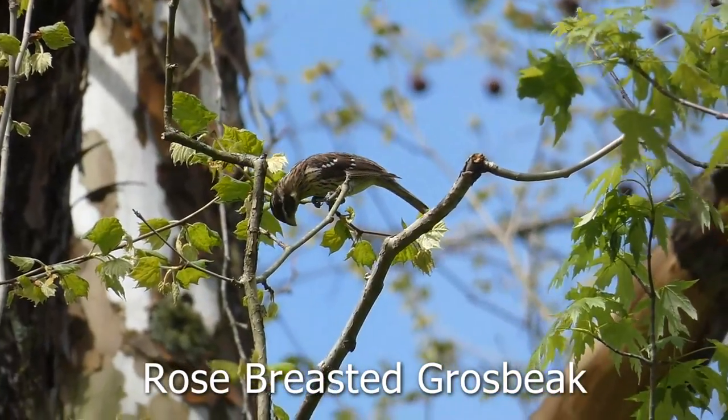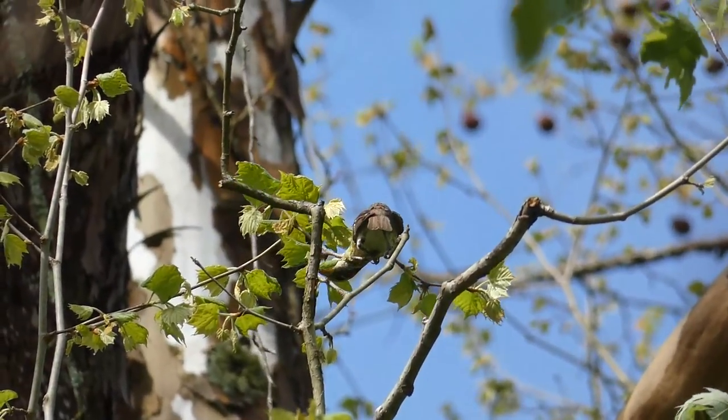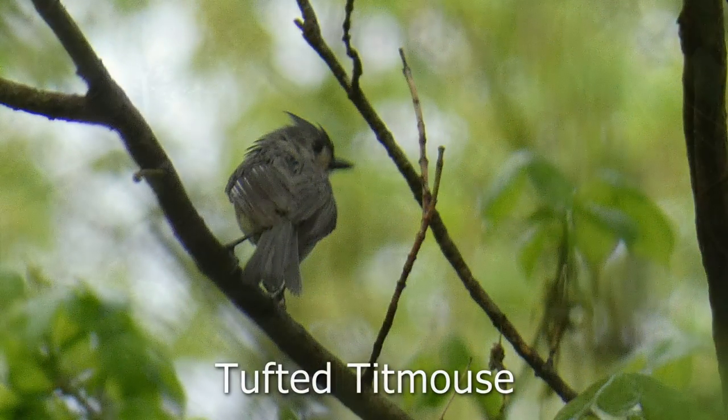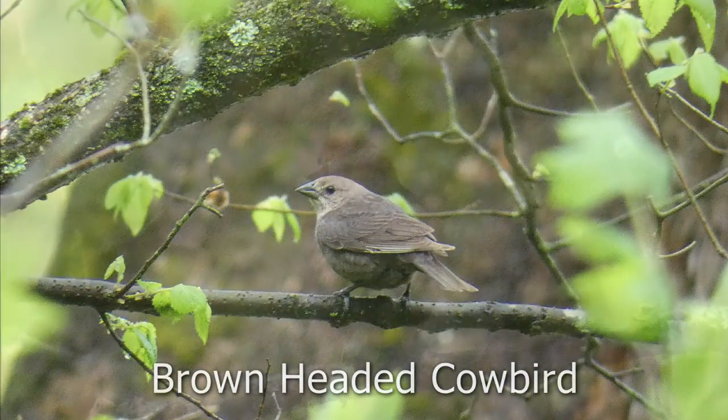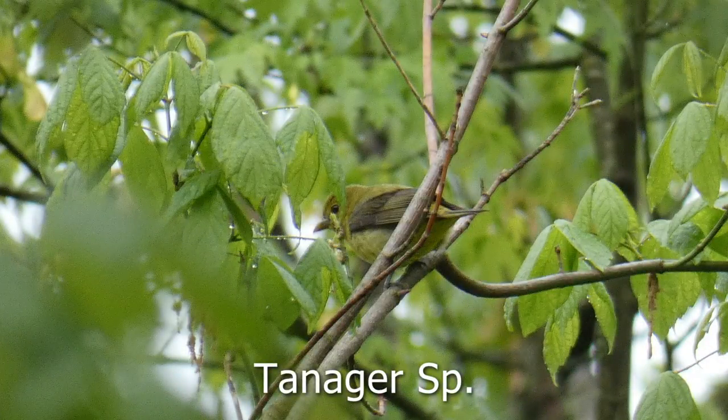I saw another rose-breasted grosbeak as I was walking down the trail looking for warblers. And then stumbled into this tufted titmouse, a brown-headed cowbird, this nice chipping sparrow, and this type of tanager.